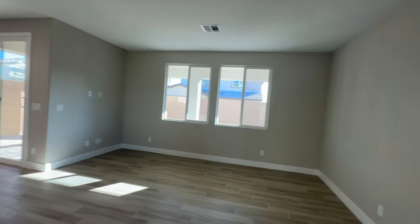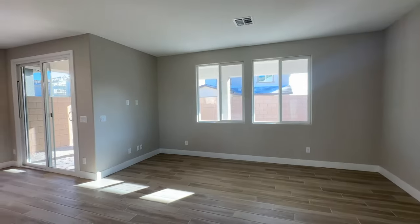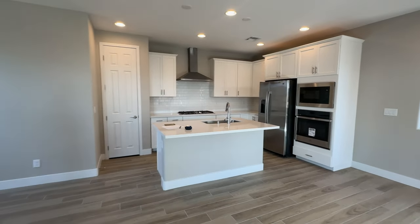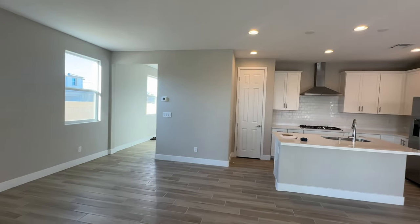You can call at 702-370-5112. Most importantly, make sure you hit that thumbs up button and subscribe to my channel. Let me know in the comments if you know anything about this community, if you bought a home here, or if you're thinking about it. Thanks guys, see you on the next one!